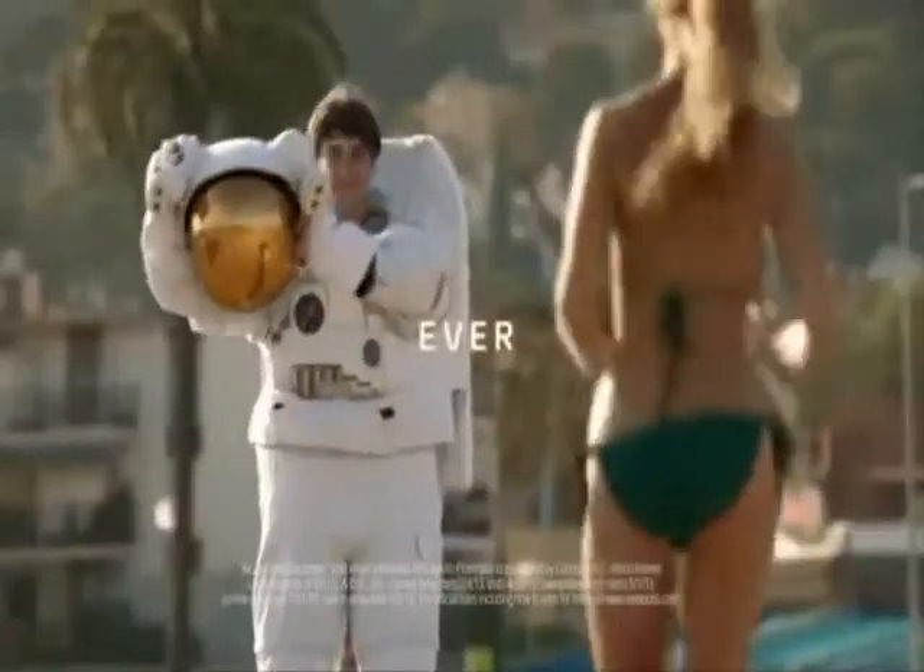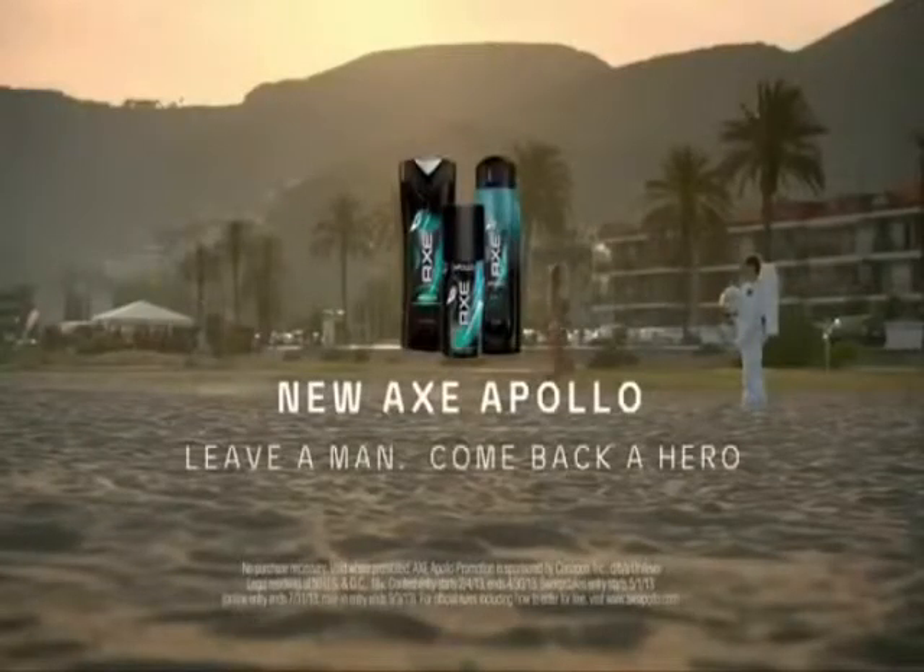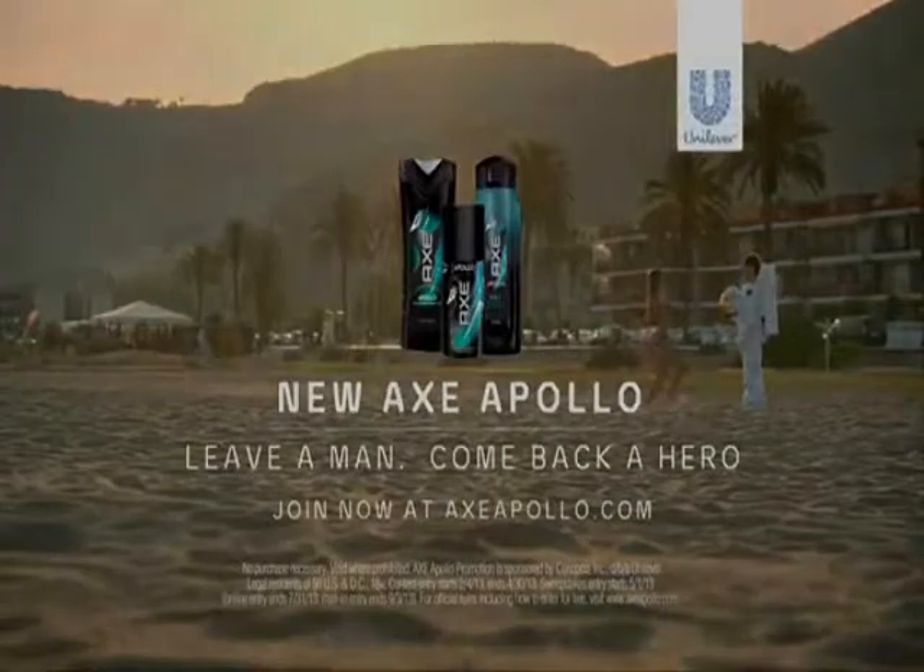New Acts Apollo. Join now at actsapollo.com for your chance to go to space.